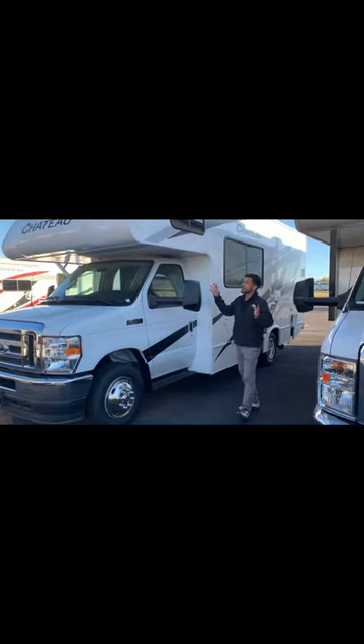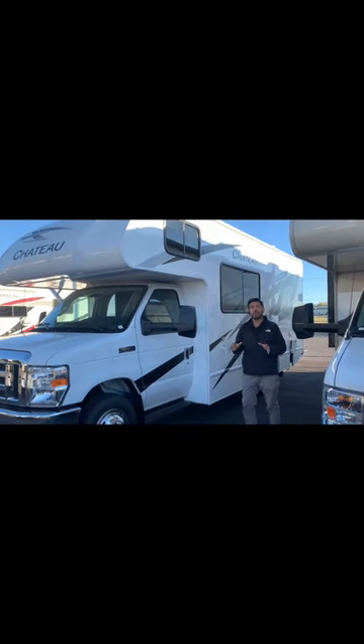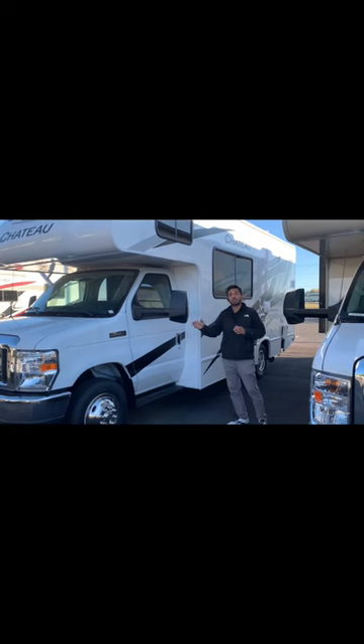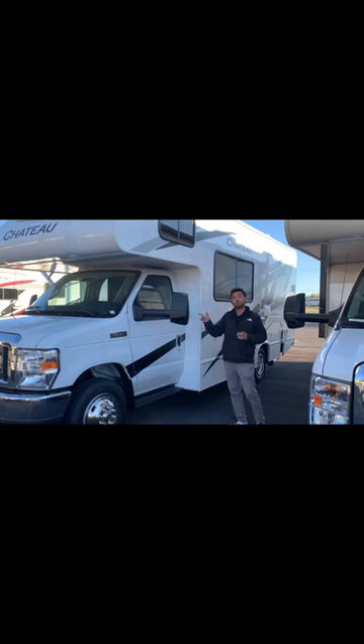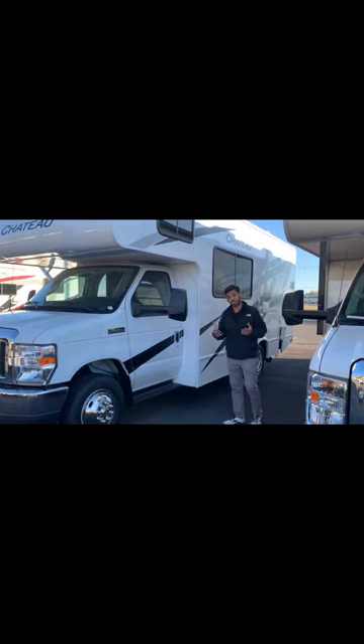So outside looking in, this is definitely a compact couples coach and it's amazing for traveling. The side view mirrors do have cameras on the outside so you can monitor your surroundings, and they are power mirrors as well. So you can adjust those while you're traveling if you're needing to see different angles or if the road or conditions are changing.